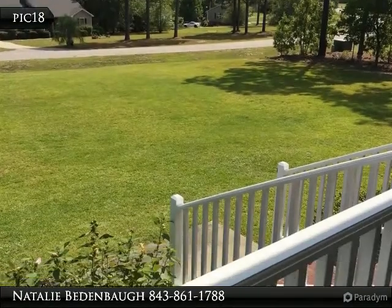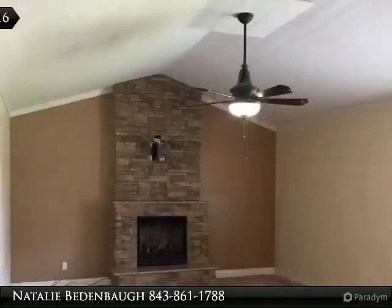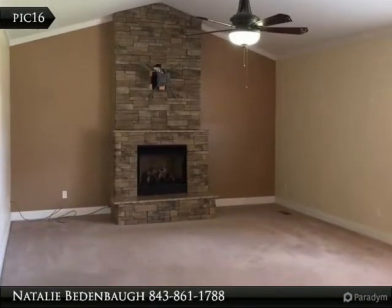The kitchen has an eat-in dining area with granite countertops in the kitchen and bathrooms. The master suite has a large tub and lots of closet space.